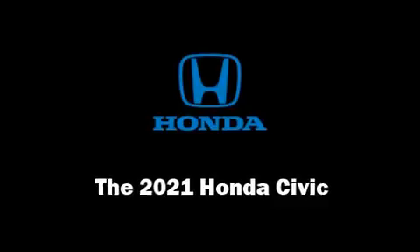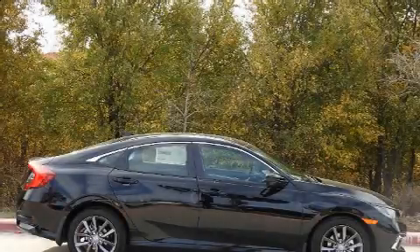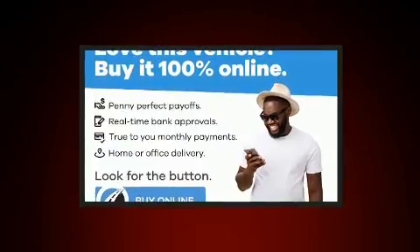You can expect a lot from the 2021 Honda Civic. This four-door, five-passenger sedan stands out among competitors in its class.